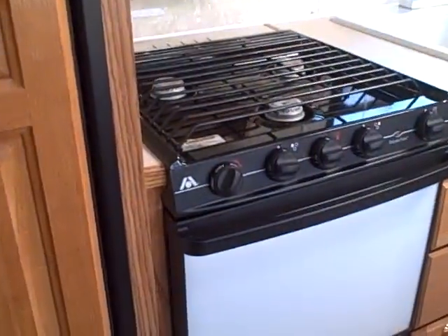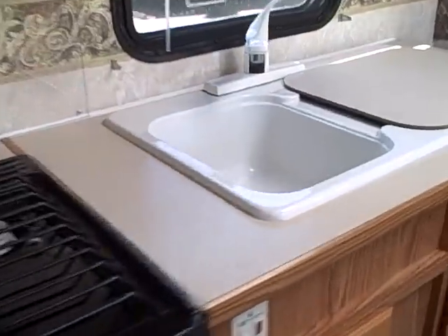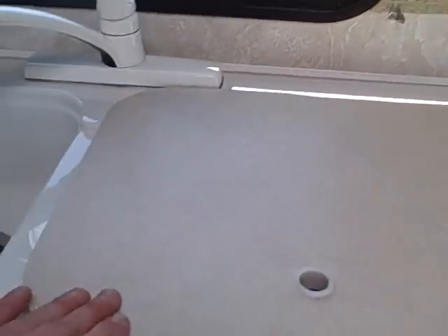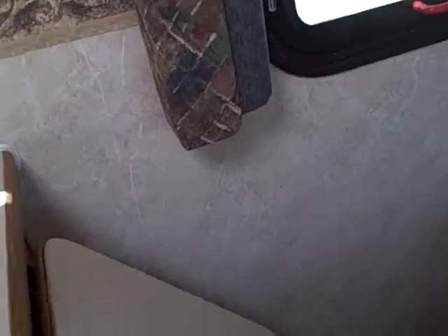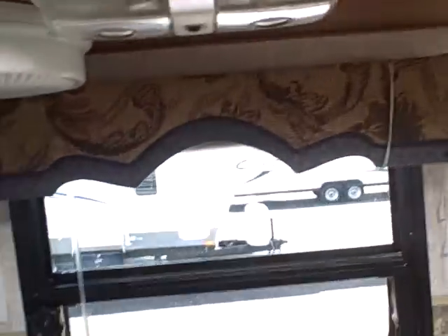The galley area consists of a Norcold refrigerator-freezer, three-burner stove with oven, and a microwave over the top with an exhaust vent fan. Dual basin composite sink, made of a material that doesn't rattle around with dishes and silverware. There's a little cutting board for additional cooking space, a fold-up shelf on the side, overhead storage, spice rack, and silverware drawers below.